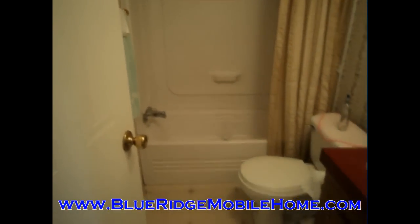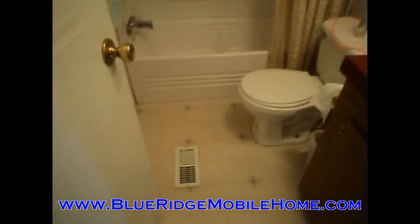It does have the axles and the tongue as well, so it can be moved off if that is your wish. But we are also looking at doing a very good owner financing price on this home. Please check out the website — BlueRidgeMobileHome.com.